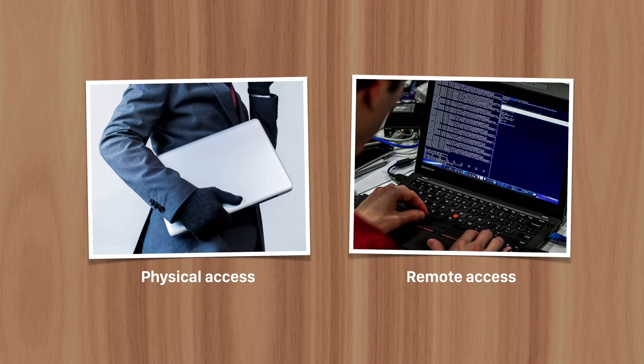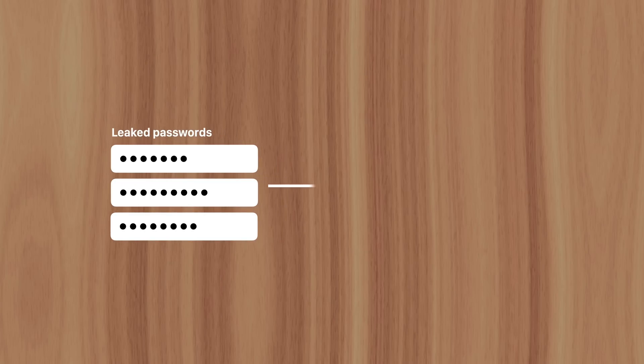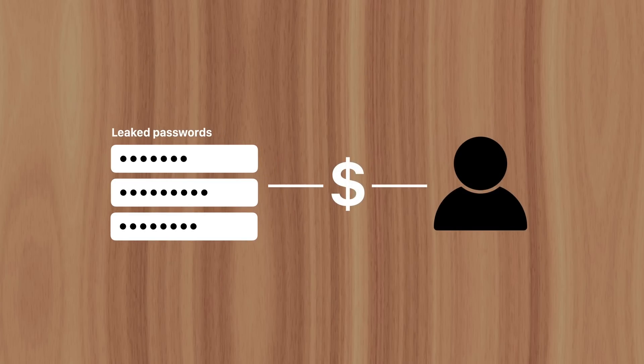It can be done physically, by accessing a computer to steal local files containing company data. Or remotely, by tricking employees into revealing their login credentials, or by sending malicious email attachments that allow access to the company's network once opened. When hackers have the data, it's leaked by selling and exchanging it with others, who might end up with someone's credit card information or social security number.